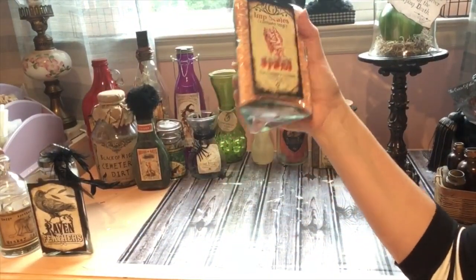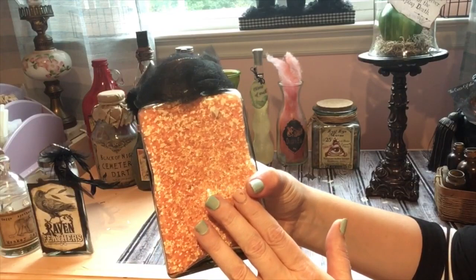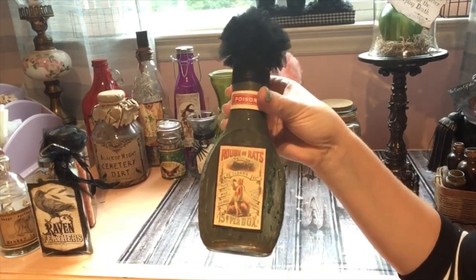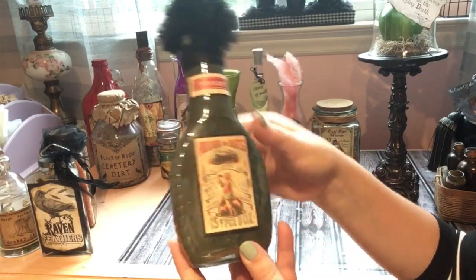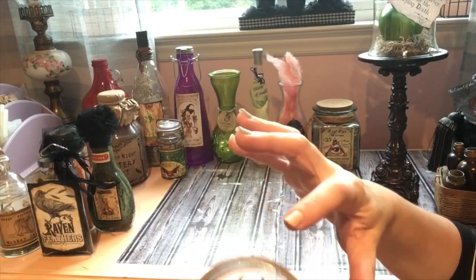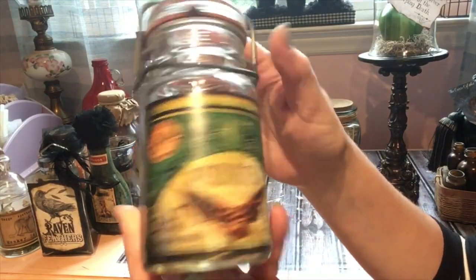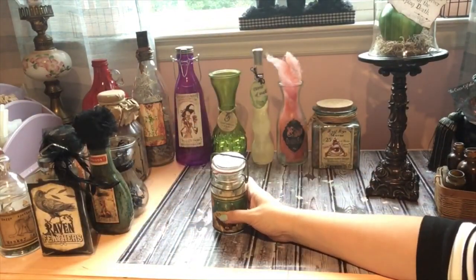This one I think is bath beads or bath salts — it was already filled from Goodwill — so I put 'Imp Scales' on it because I thought it looked like imp scales. This is a salad dressing jar: I put some paint on the inside, added embellishments, and it says 'Rats' on it — just a green jar. 'Dried Scorpions' — I put scorpions in there and hot glued some to the top so they look like they're trying to escape. 'Bat Wings' — I put bay leaves in there because I thought they looked like dried bat wings.